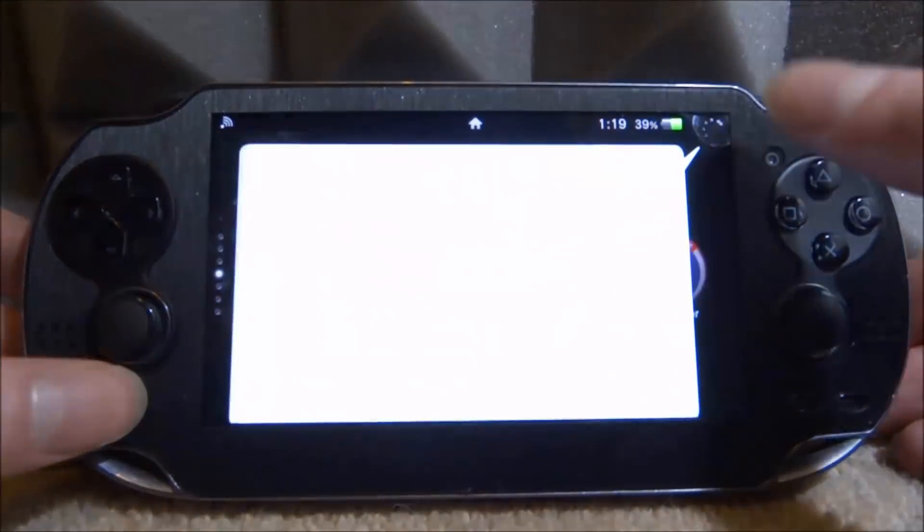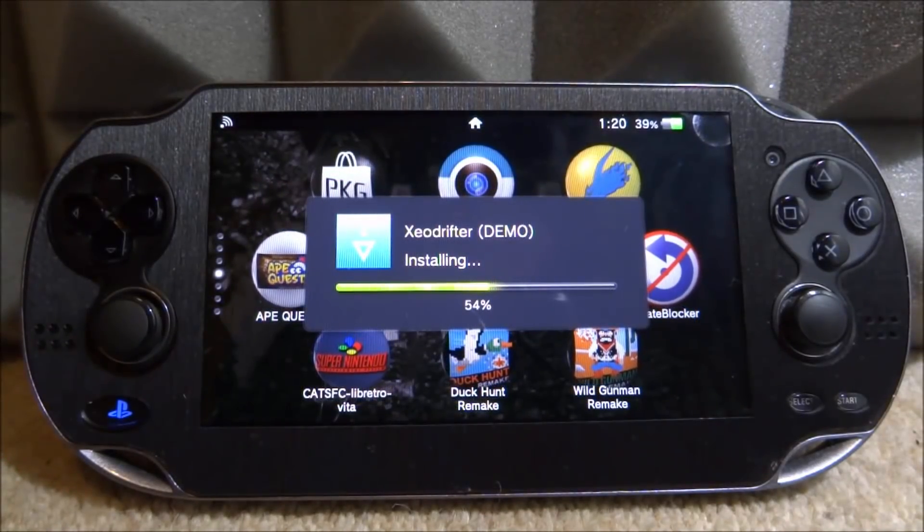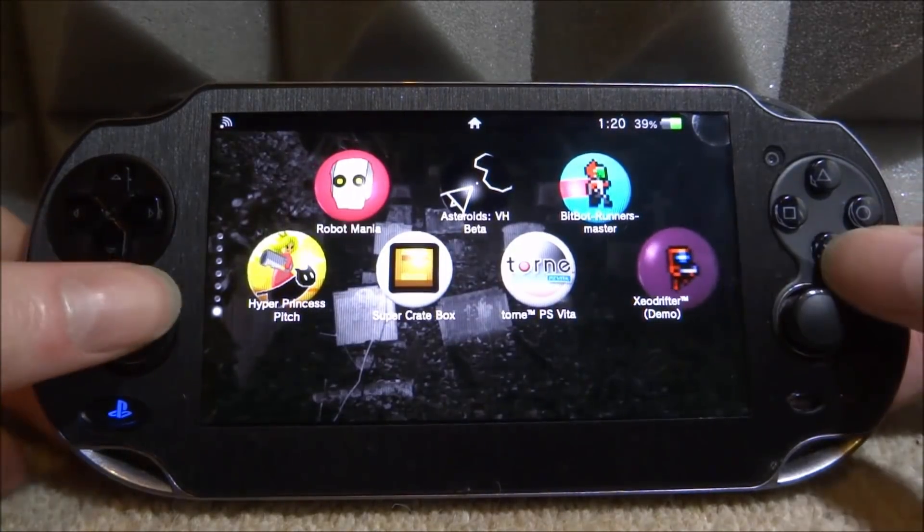Press X on it and it will say it's queued in the live area, then close out and it will just start installing. Some games when you press X will bring up a menu telling you if you need the reFoOd plugin. This video isn't really a setup guide, it's more of an update info guide. We're installing this Exo Drifter game demo - all demos are free. I do have the nonpDRM plugin, that's how I get my games to work.